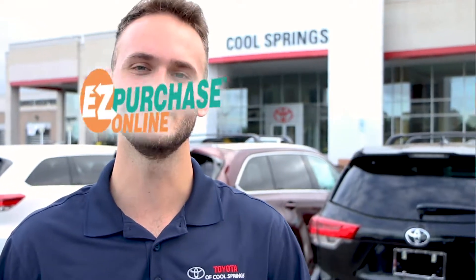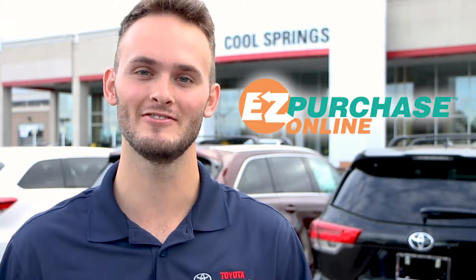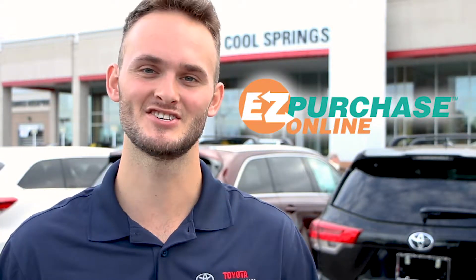At Toyota Cool Springs we just made buying a car online even easier with our new easy purchase. You can now buy a car from the comfort of your own home. Let's check it out.